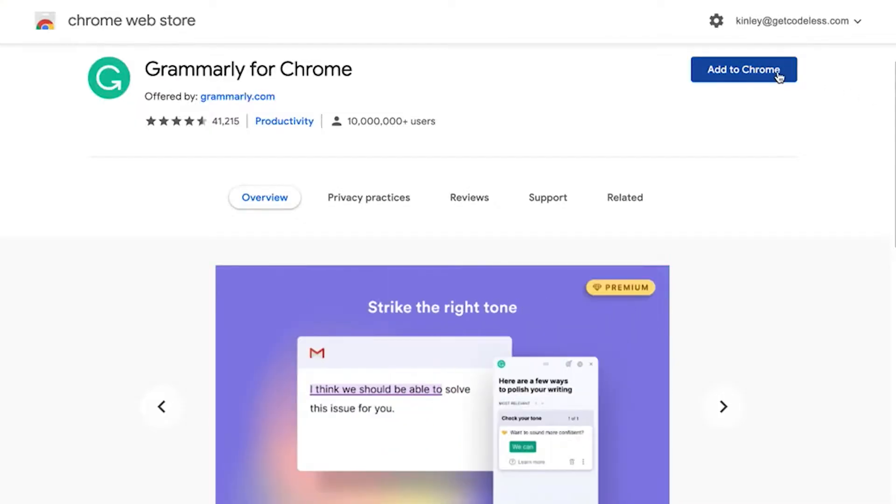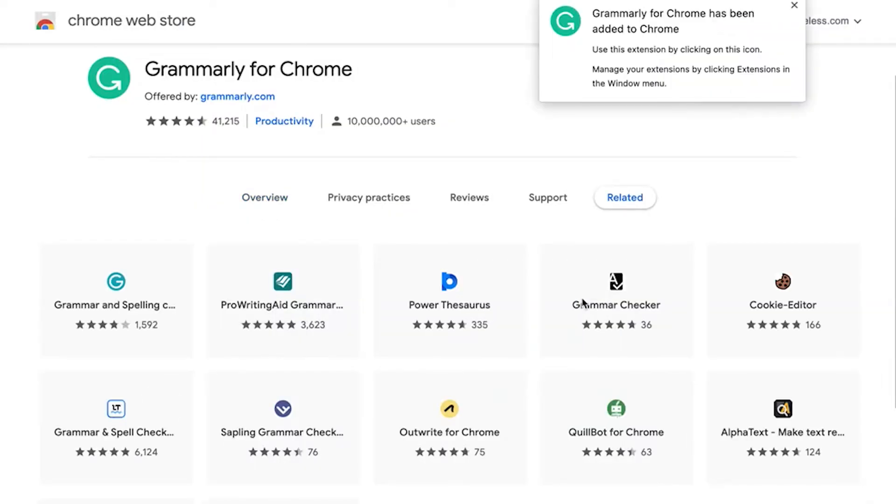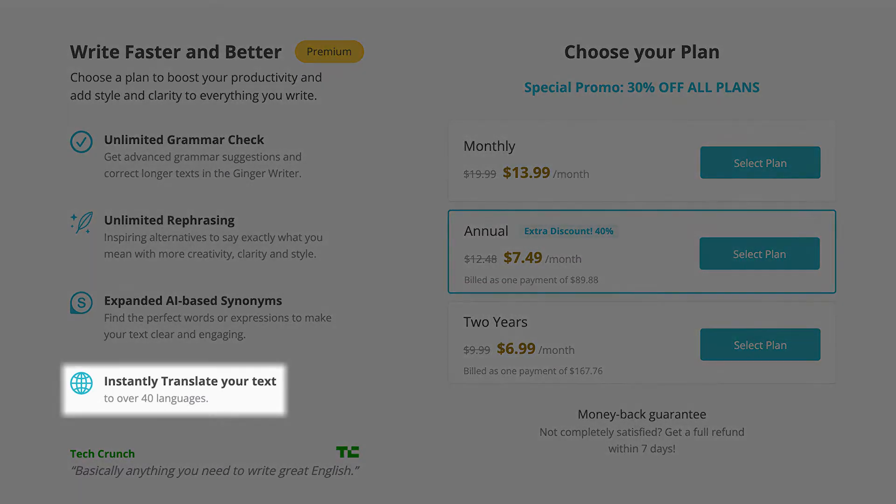Whether you're using Grammarly on the web, the mobile app, or as a Chrome extension in Google Docs, its grammar and spelling checker is unmatched. Compared to other proofreading apps, Grammarly has a huge database with over 16 billion sources so you never have to worry about plagiarizing someone else's work. On the downside, Grammarly only supports English, so you'll need to use other writing apps to make sure your writing is error-free in other languages.